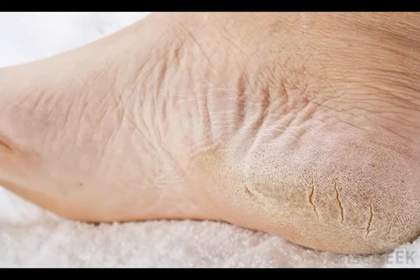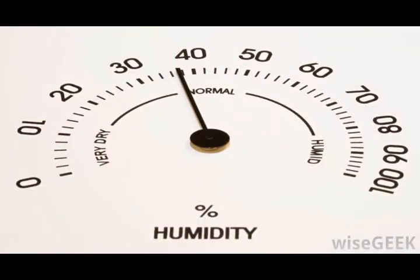High humidity also can be damaging to electronic equipment such as computers. Too much moisture in the air can be a hindrance to attaining the ideal humidity. Exhaust fans are one way to reduce humidity in areas with high moisture levels, such as a kitchen. A more cost-effective solution is to use a dehumidifier.